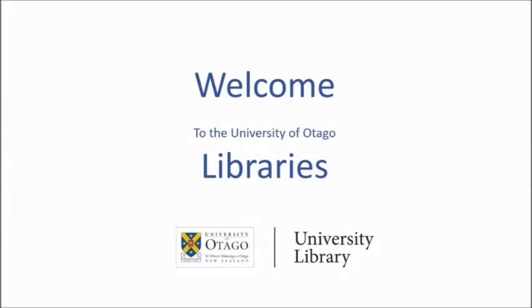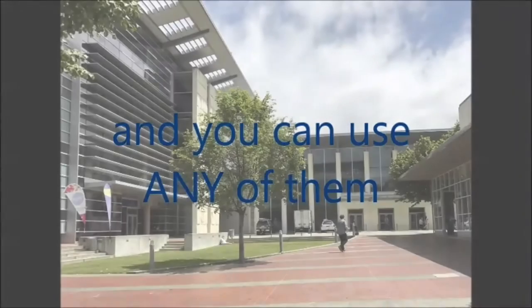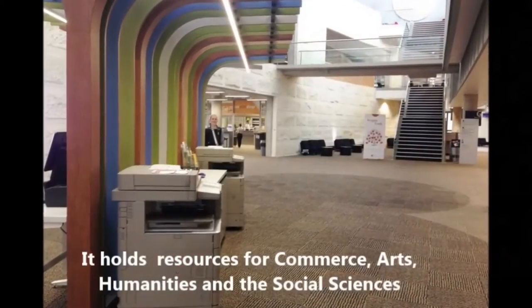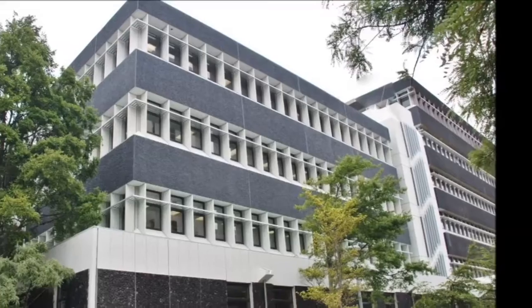Welcome to the University of Otago Libraries. There are six libraries on the Dunedin campus and you can use any of them. The Central Library is on the corner of Cumberland and Albany Streets. It holds resources for commerce, arts, humanities and the social sciences, and is the biggest library on the campus.